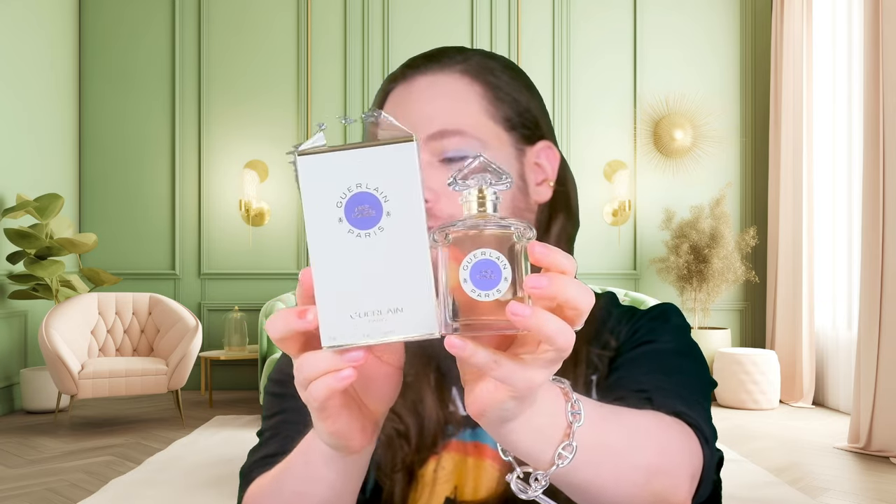Hi everybody, Jacob here. Welcome back to the Fragrant Bunker. Today we're going to review Guerlain's masterpiece — or one of their masterpieces. I mean, they've had a bunch, and they keep churning out new ones. Après l'Ondée, the Eau de Toilette concentration, current formulation, that I've been toying with and playing with for a couple of moons.